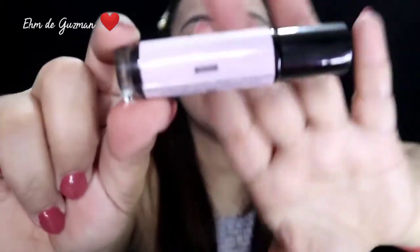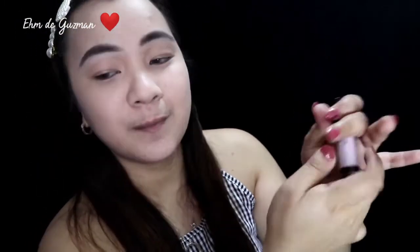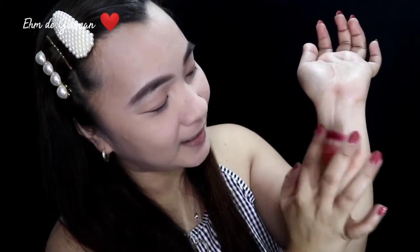Try ko naman po itong Sia. Ang shade niya po ay maroon. Shake well. Swatch po natin ulit. Wow, more on color grape siya — dark purple, violet. Wow. Maganda ito sa mga gothic, punk look. Pero pag everyday look, mas gusto ko si Cassie. Pag si Sia naman, pag mga punk siya, mga e-girl, e-girl makeup.